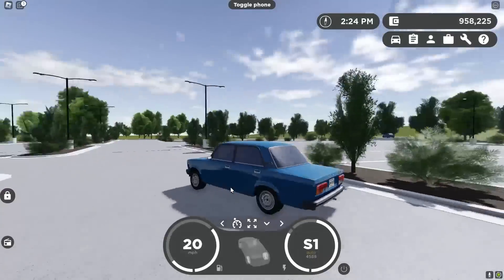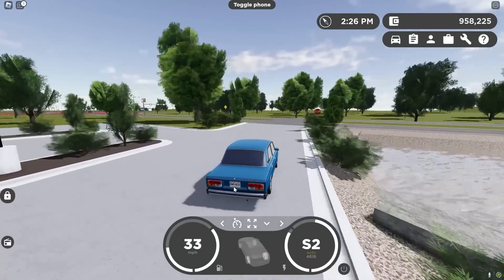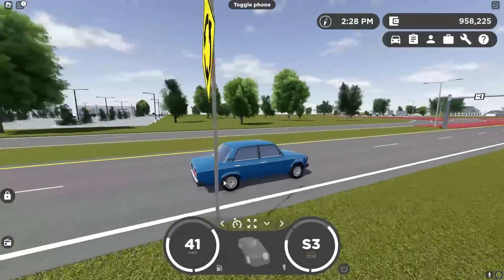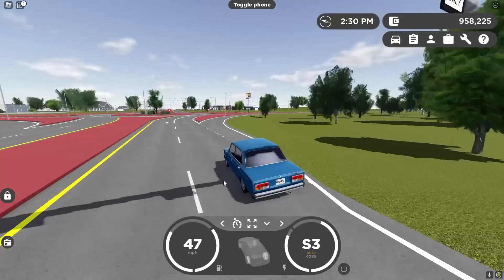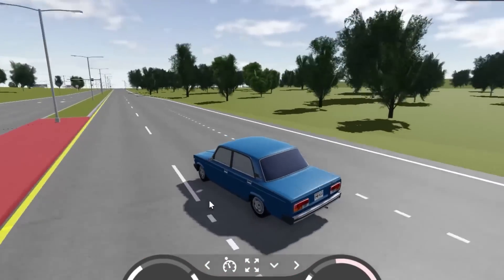If you just want to get a nice cheap car, just get anything below five grand or in the five-grand range. Go ahead and get this thing because, since you didn't pay a lot, you ain't going to go far and you ain't going to go fast, but at least you're going to move in some style.